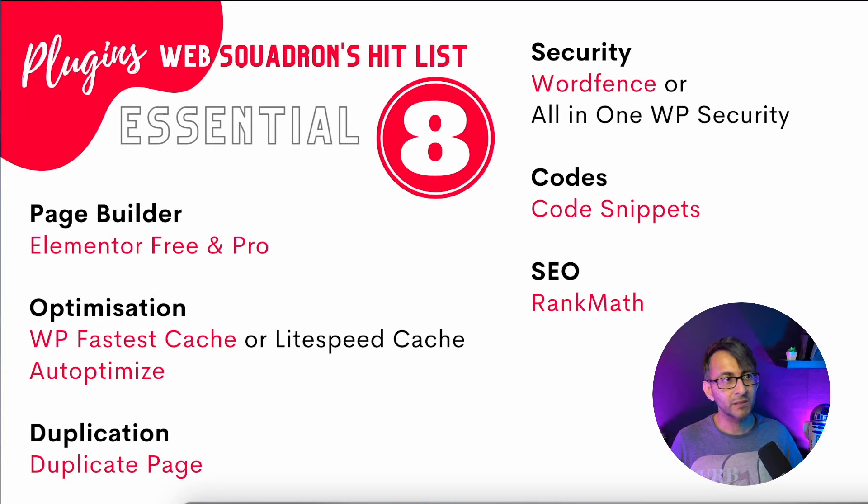Overall, I've highlighted the ones I tend to go for — there are eight of them. For a brand new website, whether it's mine or a client's, those are the eight plugins you will see. If I definitely don't need Code Snippets, I'll remove it, so it might go down to seven. They are the core essentials.